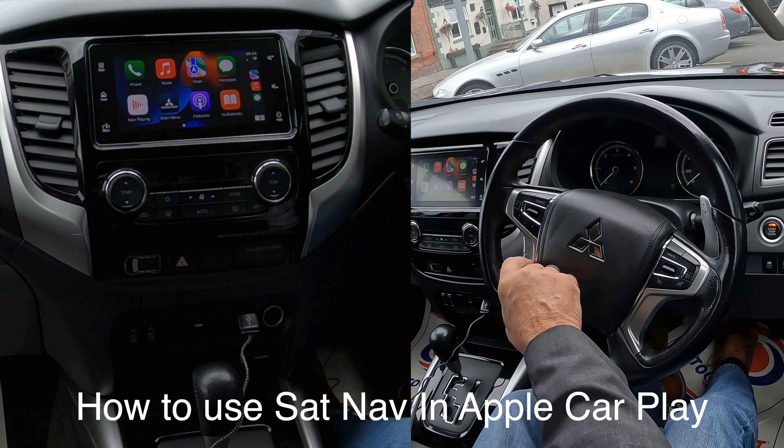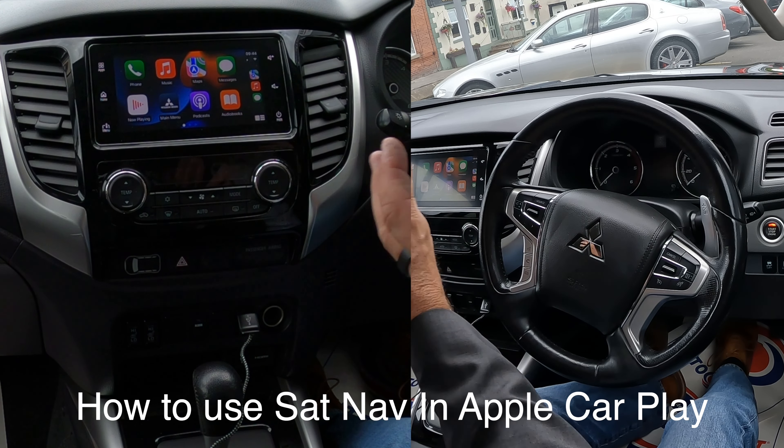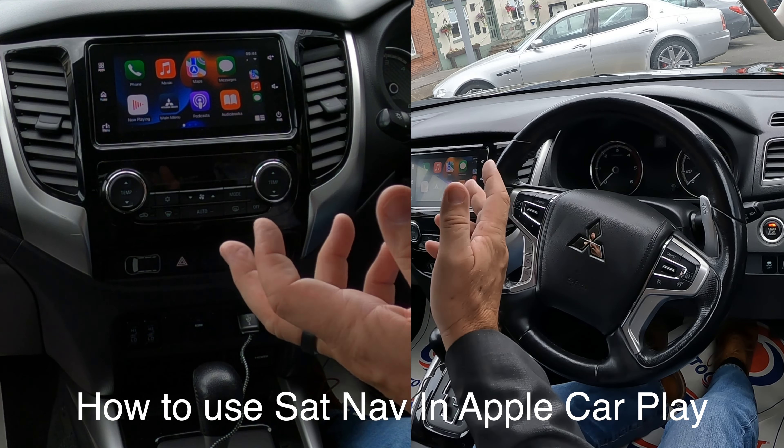Does it have voice? Yeah, here we go. So in the videos, if I say 'Hey S-I-R-I', everybody who's listening who's got an Apple phone, it will instruct their phone to do it and it can get really annoying. But if you're just driving along, you click the voice activation. Press the voice recognition button once to use the built-in voice recognition, or press and hold it to use your smartphone's voice recognition.